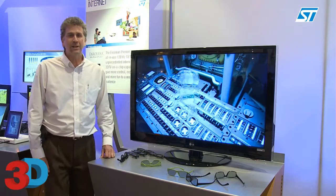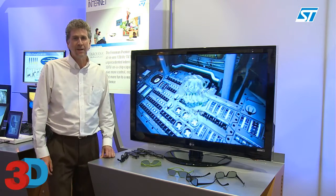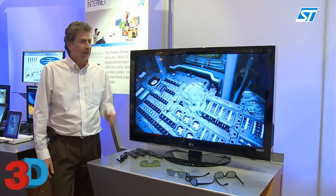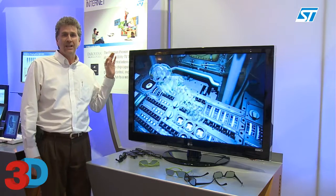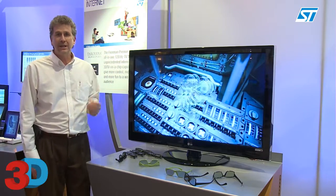This is our demonstration of the Freeman Premier Video SOC, and this is the first demonstration shown at CES 2011 of what is known as a line interleaved 3D television.